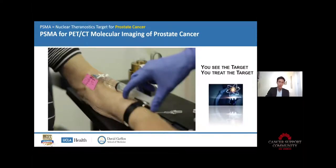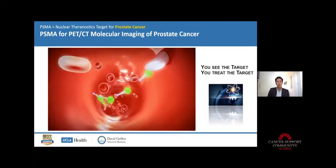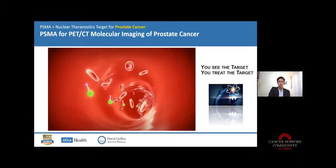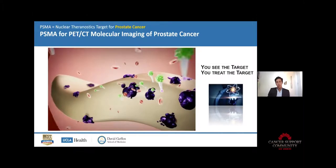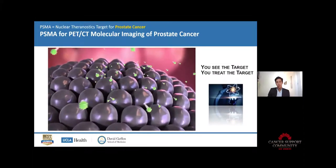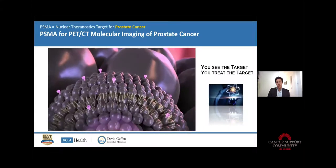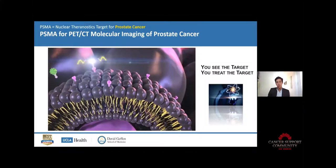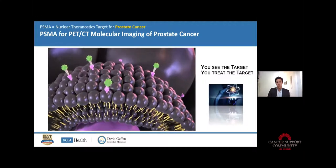Here is a video that can better explain how it works. When injected into the body, the ligand attaches itself, like a key fitting into a lock, to a protein called prostate specific membrane antigen, or PSMA for short, which is found on the surface of prostate cells. Up to a thousand times more PSMA is found on prostate cancer cells, including prostate cancer that has spread to other parts of the body.